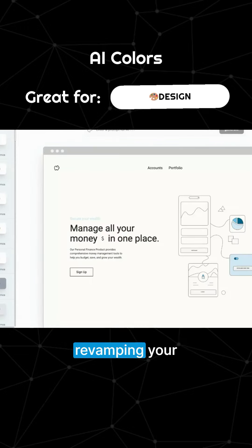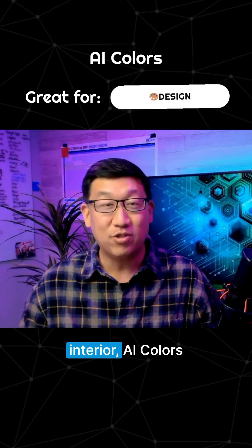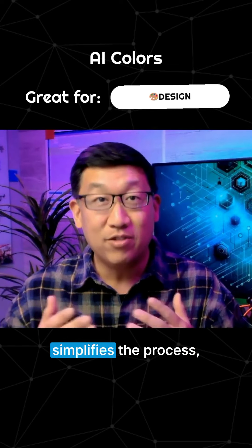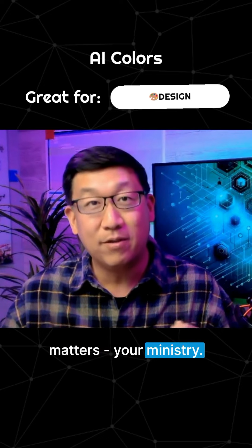Whether you're revamping your church's website, designing new brochures, or looking for the perfect colors for your sanctuary's interior, AI Colors simplifies the process, allowing you to focus on what truly matters: your ministry.